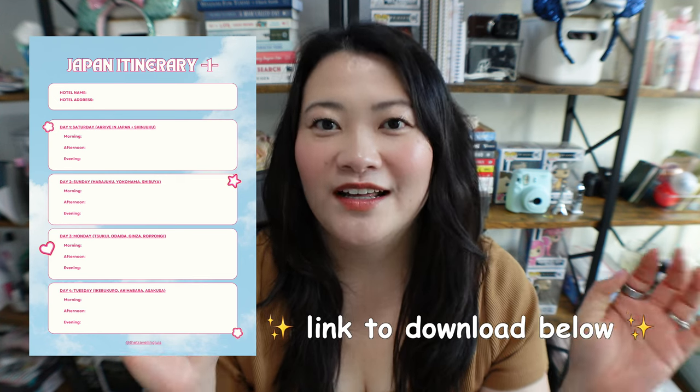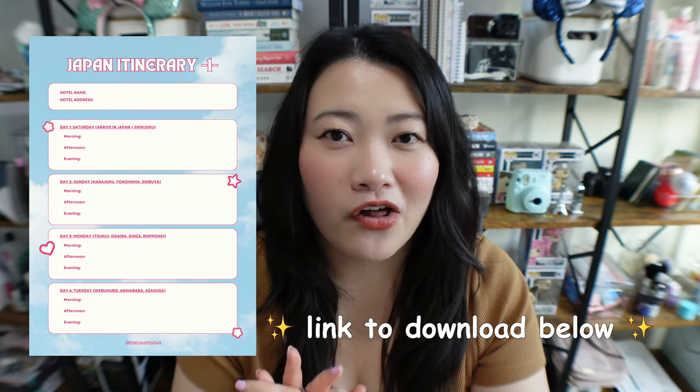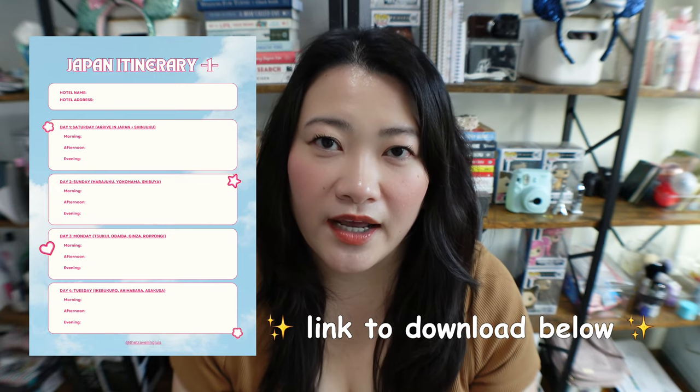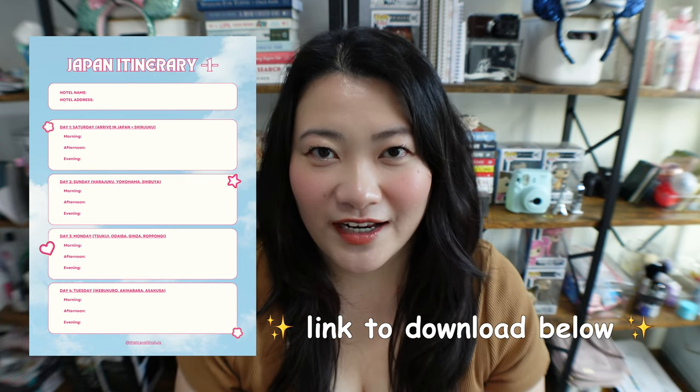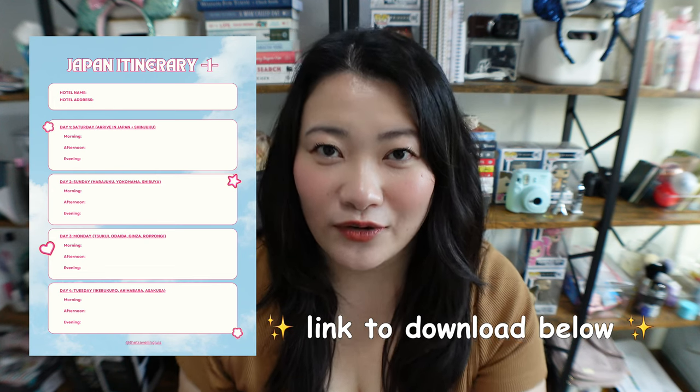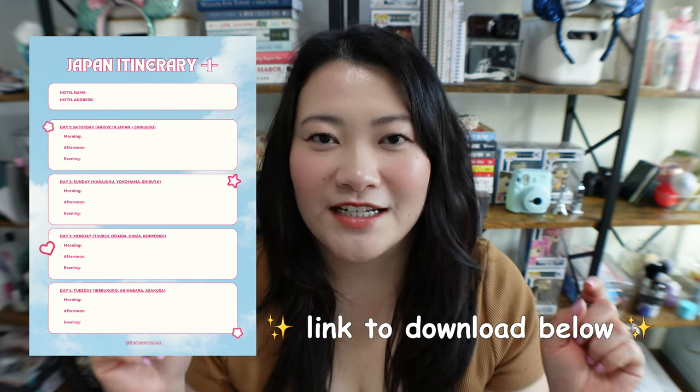I just want to let you know that I finally made a new freebie that you can download today. I've been sharing a lot of videos about my recommendations and travel tips around Japan, and I finally created my 12-day Japan itinerary that you can download. The link will be in the description box down below.